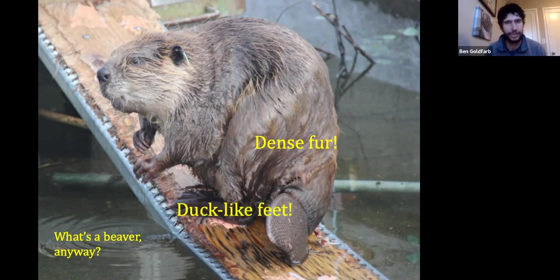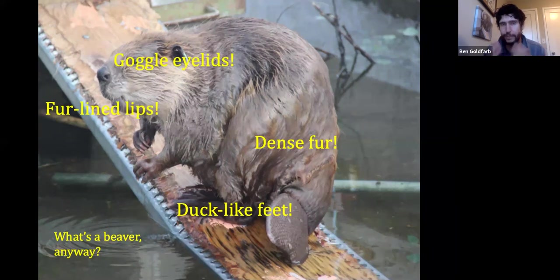They've got webbed, duck-like hind feet and are very powerful, agile swimmers. They can stay underwater for up to 15 minutes, so they're champion breath-holders. They've got a second set of transparent eyelids that act like goggles, as well as a second set of lips — a fur-lined valve they can close behind their front teeth — which allows them to chew and drag branches underwater without drowning.